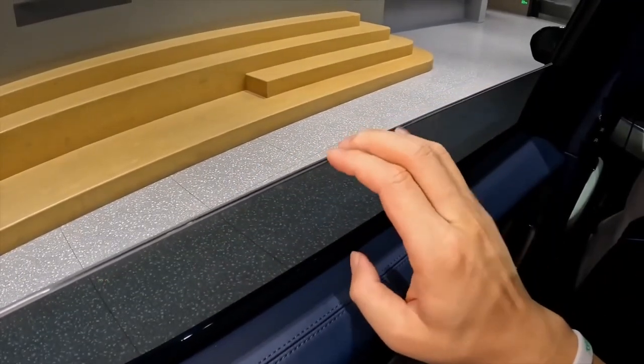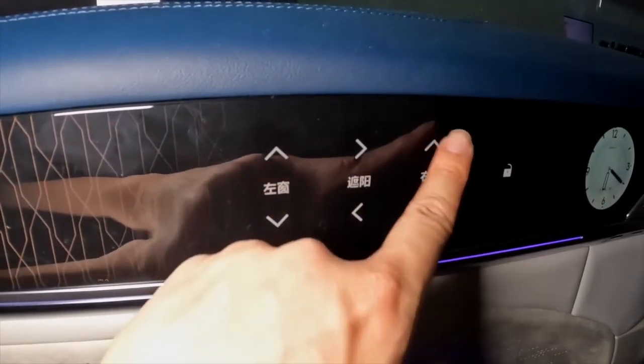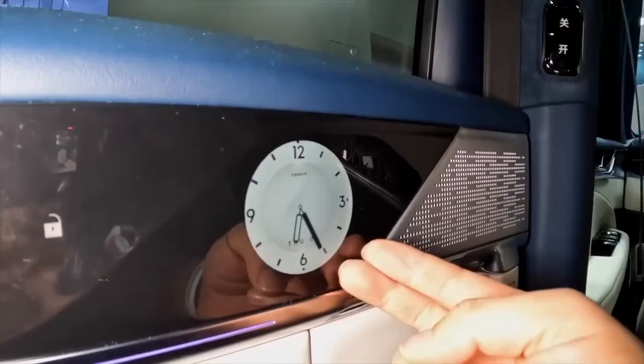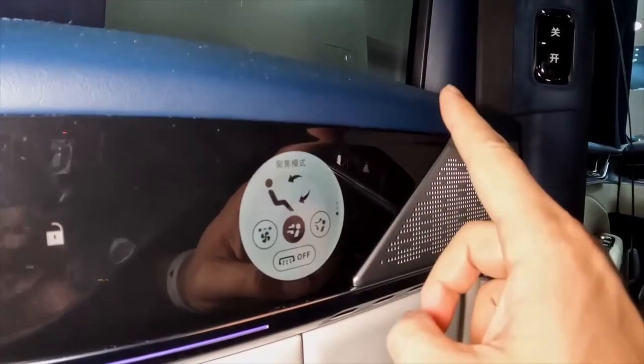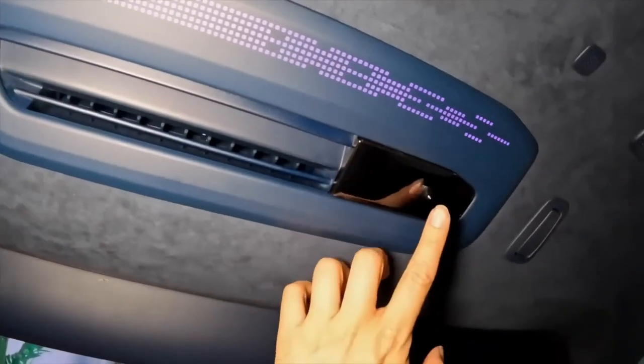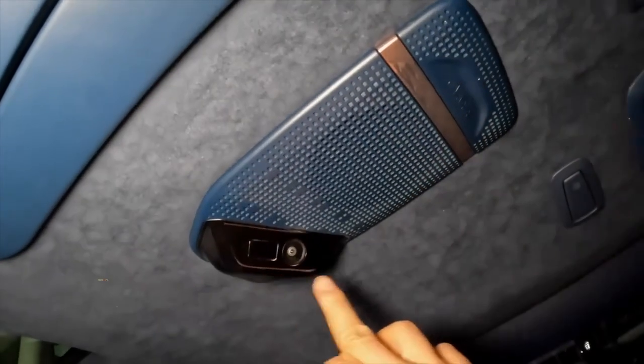The cabin has an enormous amount of space and the third row of seats can be folded. A total of 25 sensors and cameras are installed, including 13 lidars. There is also a dashcam that takes photos and videos, both outside and inside the car.